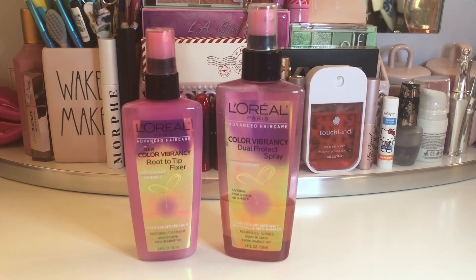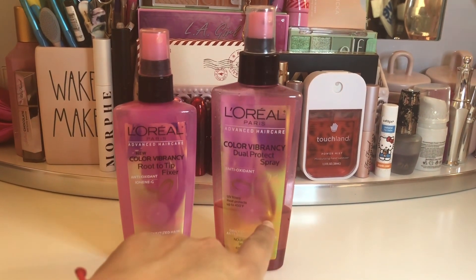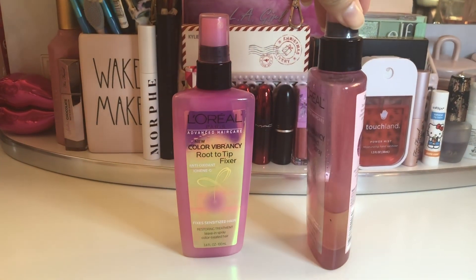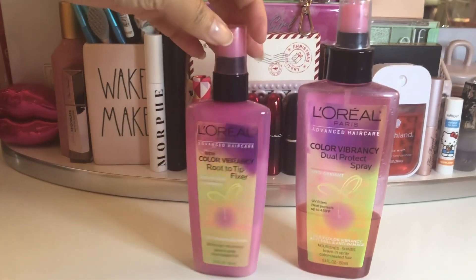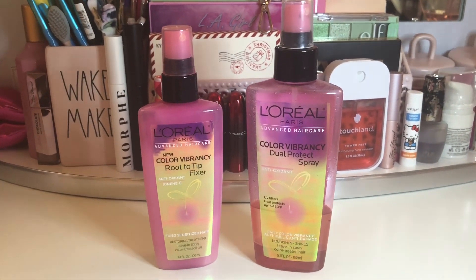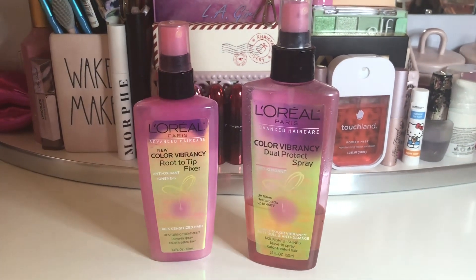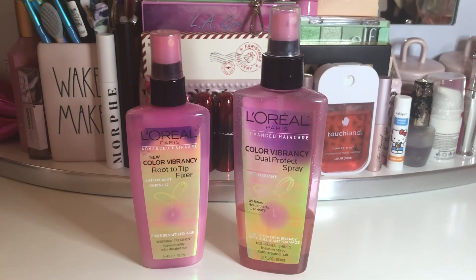It's definitely time to declutter because there's a lot of old products I haven't touched in a while. These L'Oreal hair products I got a long time ago — I don't know why I never got rid of them or even finished them, because there's still a little bit of product left. They are definitely discontinued products and it's time for them to go, because if I'm not using them and they've been around so long, might as well take it all out.